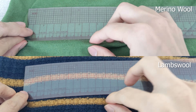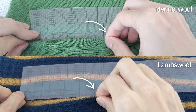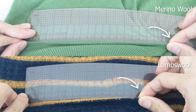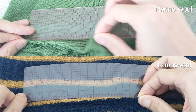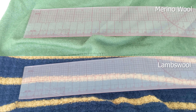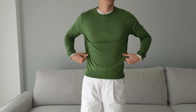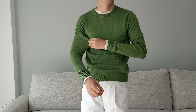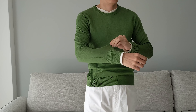Both sweaters are stretchy but to a varying degree. From the 10cm mark, the merino wool stretches to 20cm while the lambswool only reaches 16cm — a 100% stretch factor on the former and 60% on the latter. I wouldn't say the extra stretch in the merino wool is a clear benefit since I don't exercise in it, but if you like your sweaters super stretchy, go with the merino wool.